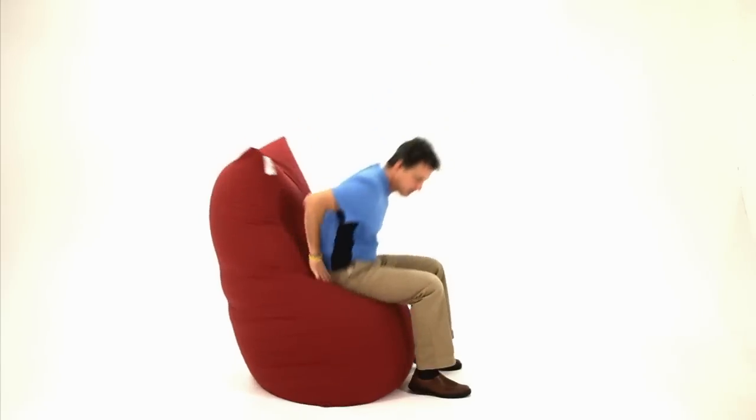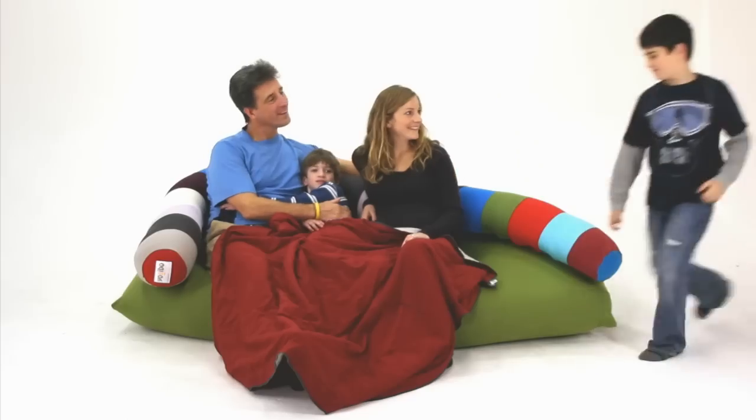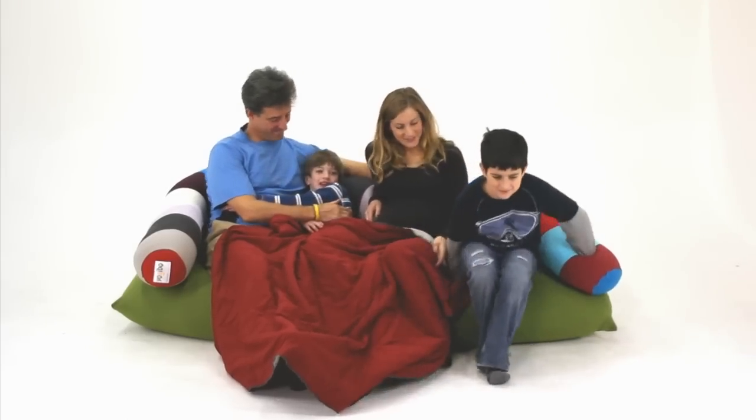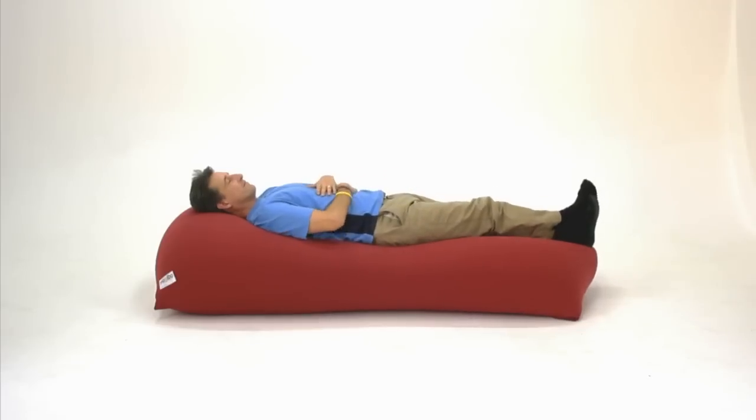You can use it as a chair, sit up for reading or gaming, recline for movies or television or computing. You can seat four people across on a Yogi Max, perfect for friends or family. Stretch it out up to 7 and a half feet for perfect sleeping support.